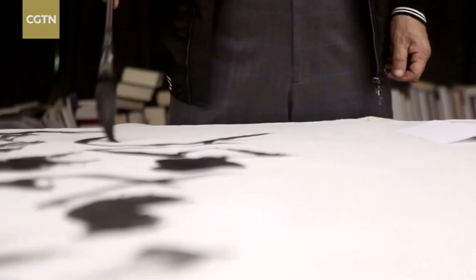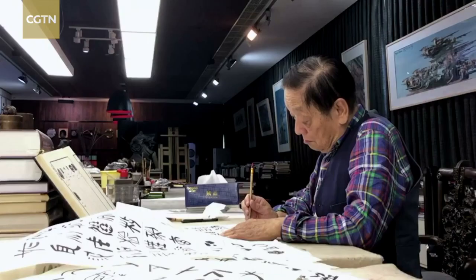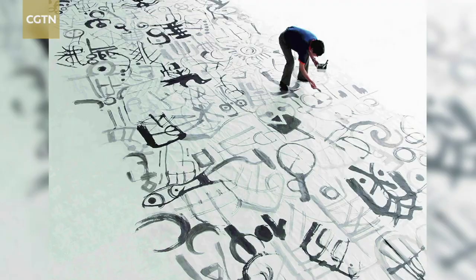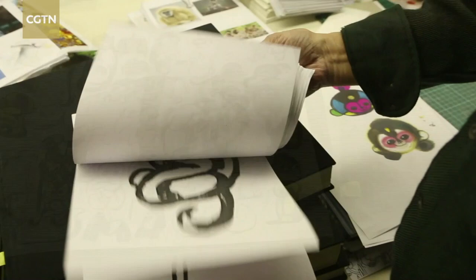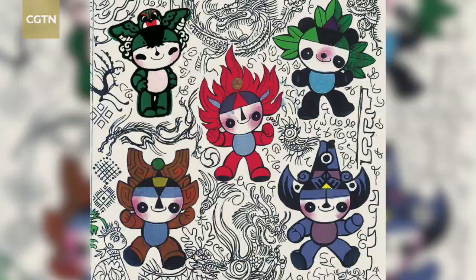Han Meilin is skilled at absorbing the essence from traditional Chinese culture and skillfully integrates realism, exaggeration, freehand brushwork, and other artistic techniques to create a unique artistic style. The image of Fuwa, the mascot of the 2008 Beijing Olympic Games, is still deeply rooted in people's hearts.